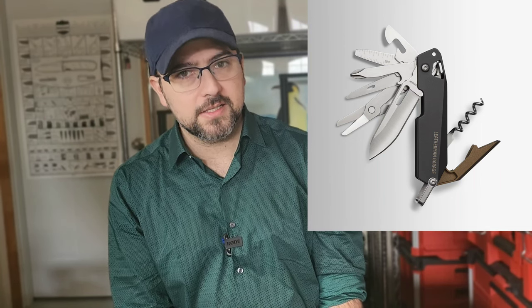If you saw the spoiler images for Garage number four, you might have thought this was a remake of the Leatherman Flare — unfortunately, that's not what we got. The Leatherman Flare was one of the greatest and most unique multi-tools Leatherman ever made. This one is okay, I guess.